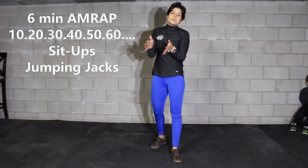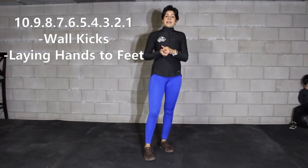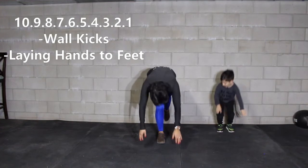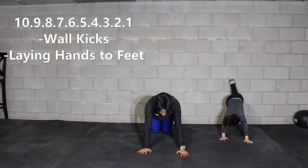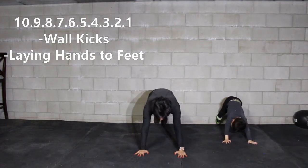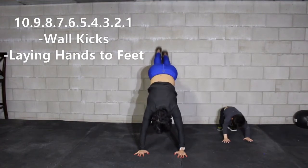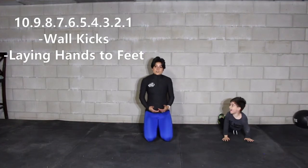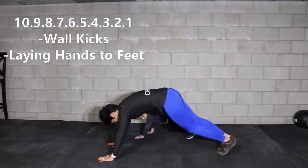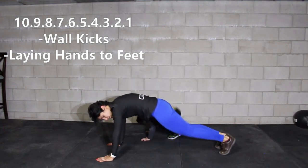Give yourself a 30-second to one-minute break, then finish with a down ladder again from ten to one of wall kicks and lying hand to feet. For the wall kicks, use a wall — start in a plank position with the bottom of your feet touching the base of the wall. Hands right under the shoulder, slightly bend the knees, and kick your feet up the wall as far as you can, then back down. If you don't have a wall, mimic the movement by kicking your feet back and forth in the air from a downward dog position, shooting forward and back into plank.